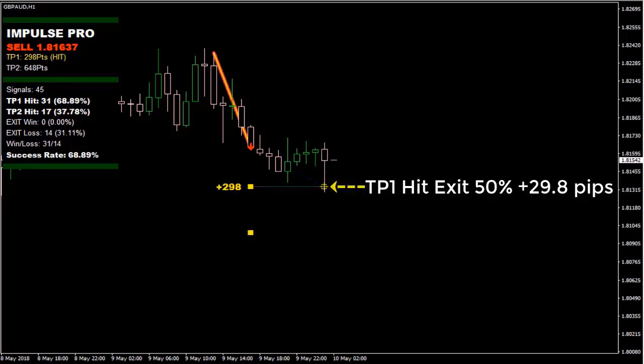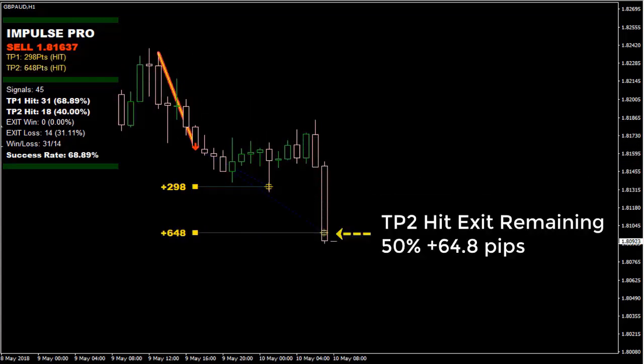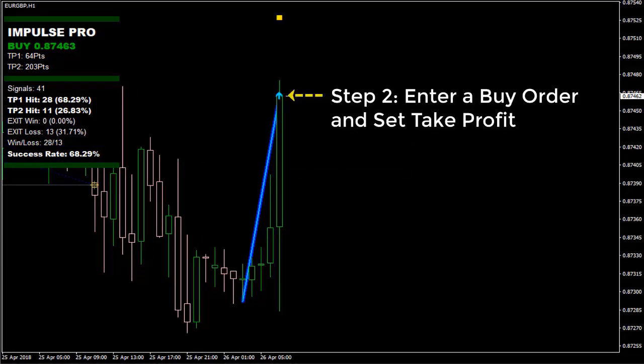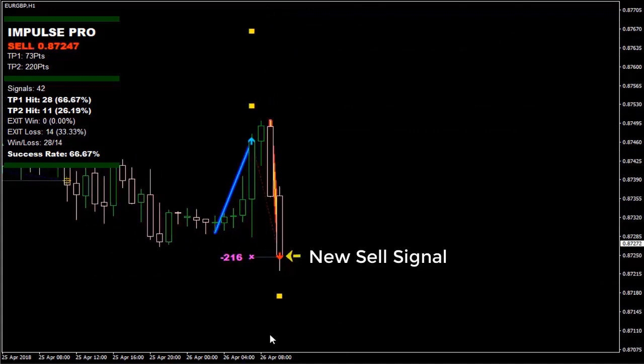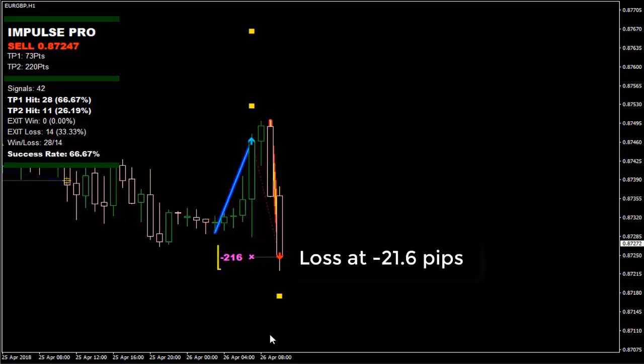TP hit — exit 50% of your position at +29.8 pips on TP1, then close the remaining 50% at +64.8 pips on TP2. Next example: Step 1 — success rate 68.29%. Step 2: enter a buy order, set take profit at TP Level 1. A new sell signal appears; TP1 is not hit. Step 3: close the buy order on the new sell signal — loss at 21.6 pips.